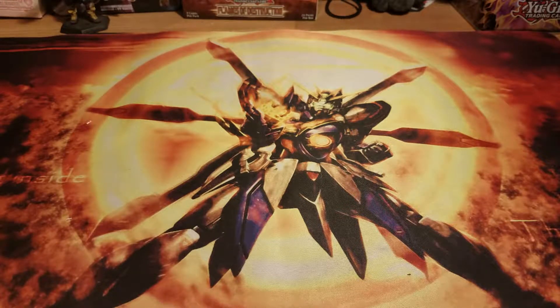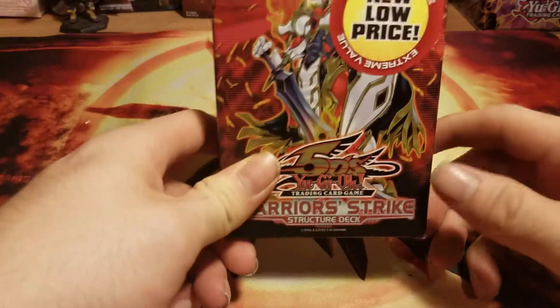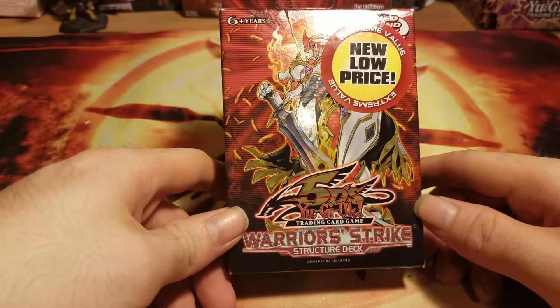Hello YouTube, this is DragonMan here. I have another Yu-Gi-Oh deck opening for you and it is Warrior Strikes the Structure Deck.